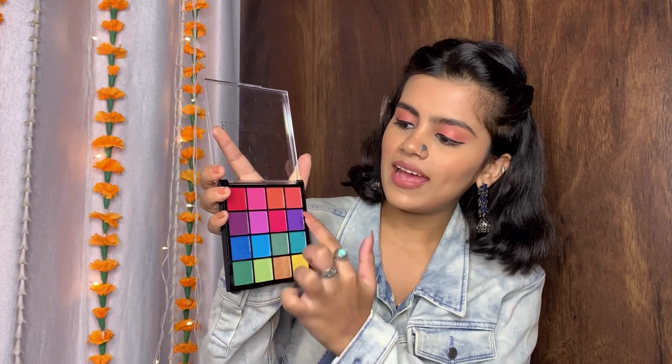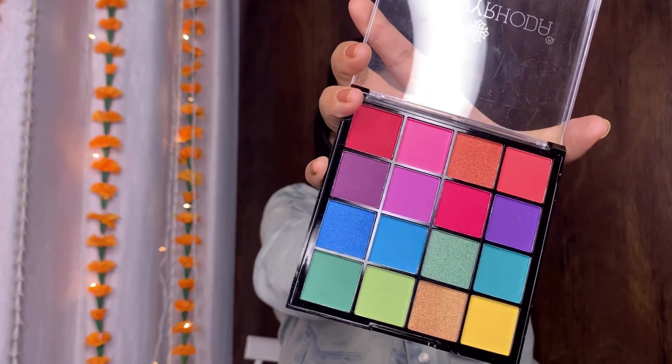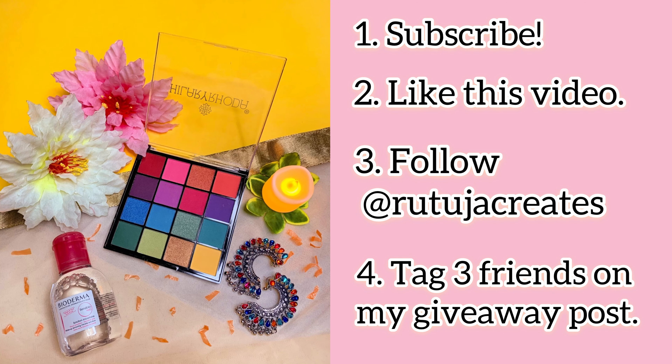The showstopper of the giveaway is this Hilary Rhoda palette. I specifically got this palette because it has all shimmer shades and matte shades, making it an amazing palette for festive season. It's also travel friendly and has a pop of colour shades — it's my personal favourite, so I thought of gifting everything I love to you guys. To participate and win all these items, all you have to do is subscribe to my channel, like this video, follow me on Instagram, and tag three of your friends in the giveaway post I will share on Instagram. Rules will be in the description box. I hope I see a lot of you participating — I'll see you in my next video. Until then, take care, bye bye!